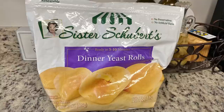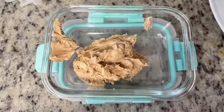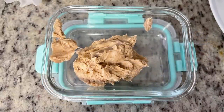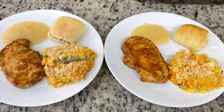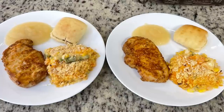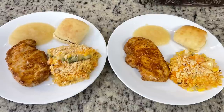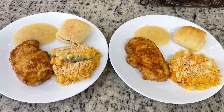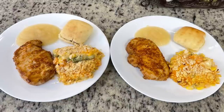I have some Sister Schubert rolls in my freezer that I'm trying to use up, so I cooked those in the oven according to the package instructions. I also had some cinnamon butter I got at Kroger. Here are the plates: pork chops, vegetable casserole, rolls, and some unsweetened applesauce. This was so good — the marinade for the pork chops was great, and that vegetable casserole is delicious. Highly recommend you give it a try.